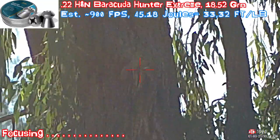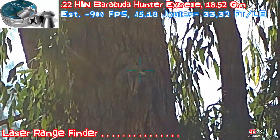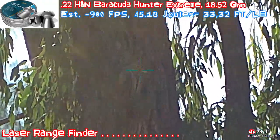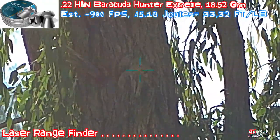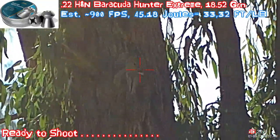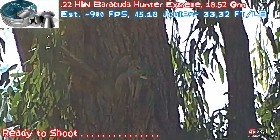Let's get a range finder, right on its face, and let's hit it. One, range finder one more time. Okay. Set, go.